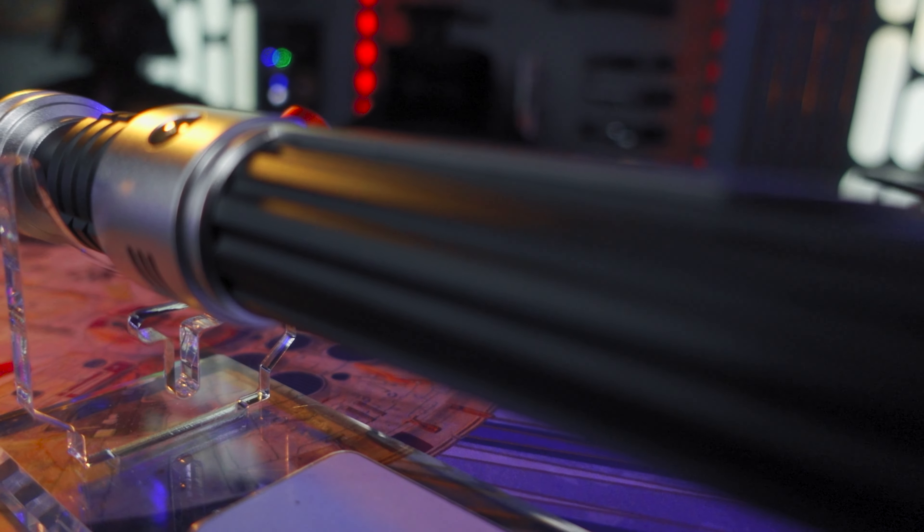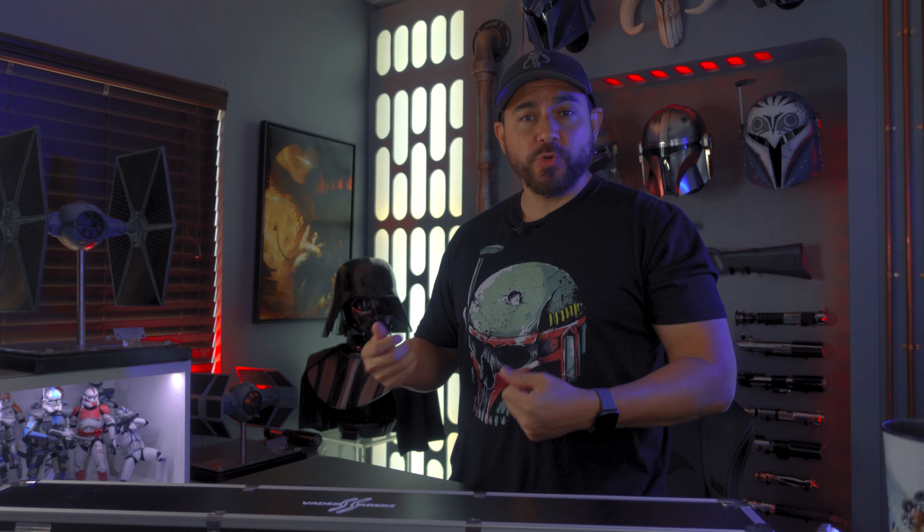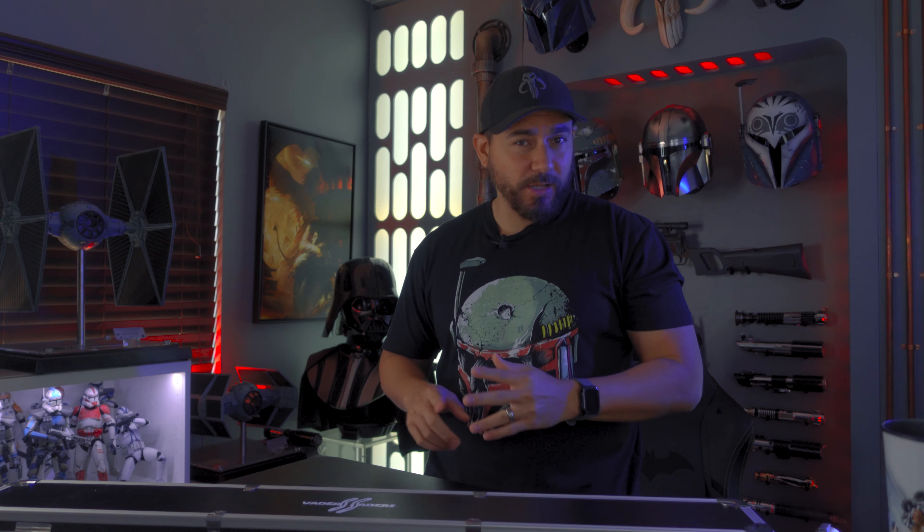I was even able to reach out to their customer service to help me understand this board a little bit better, which they were very helpful and very patient about. As far as I'm concerned, Vader Sabers did their best to make me happy. My issue really is with the golden harvest board itself.